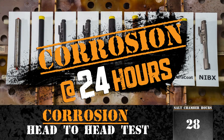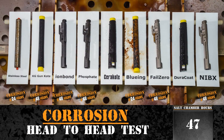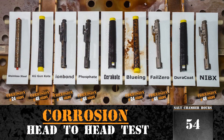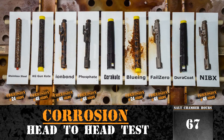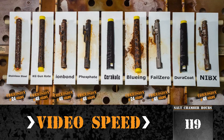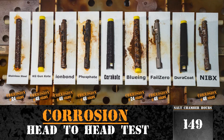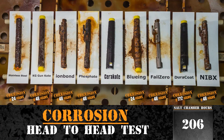Bluing and stainless steel showed visible signs of corrosion within the first 24 hours. Corrosion was visible within the first 48 hours on Fail Zero, Nickel Boron Coating, Ion Bond, Phosphate, and KG Gun Coat. The video footage is sped up. Within 172 hours, Duracoat began to show signs of corrosion.